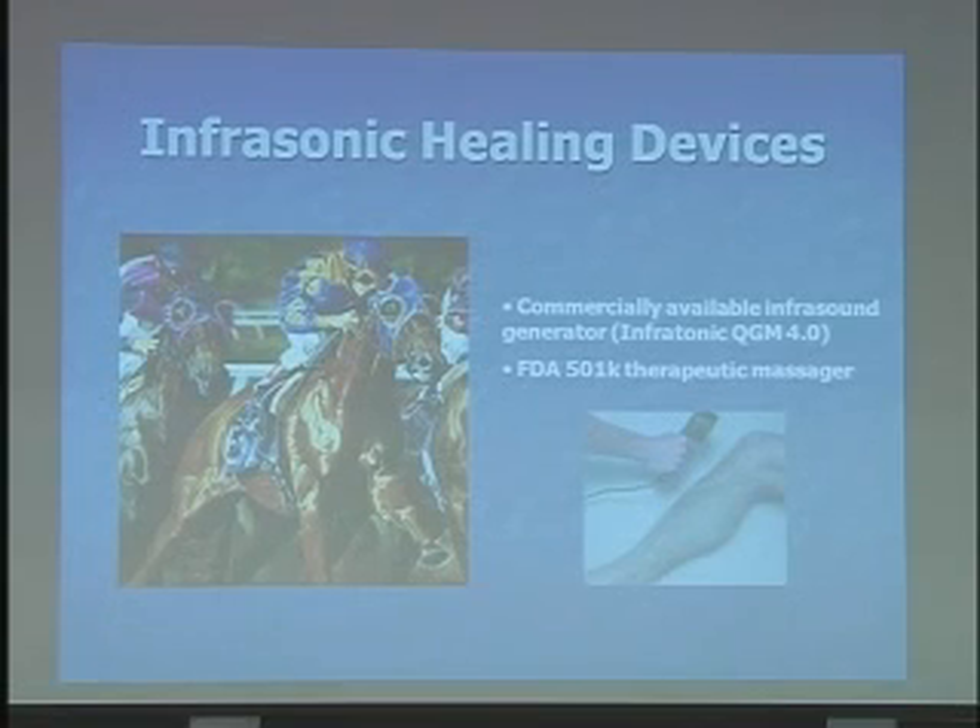The manufacturers don't call it that, and the scientific director of the institute here in the United States doesn't call it that, but they call it the Infratonic QGM 4.0. This is listed by the FDA as a therapeutic massager. The origins of this machine's development started in China with experiments looking at known energies — specifically the infrasound emitted by Chinese Qigong practitioners had a particular characteristic that didn't look like normal infrasound coming out of humans. So they made a device that basically mimics the infrasonic emissions of Qigong practitioners during external Qigong, and this device is now commercially available as a therapeutic device.